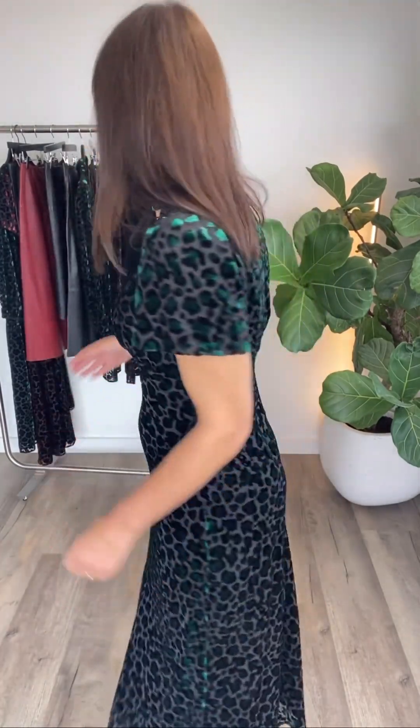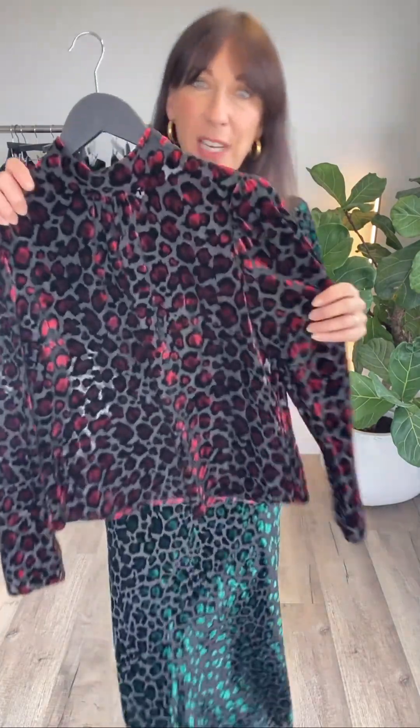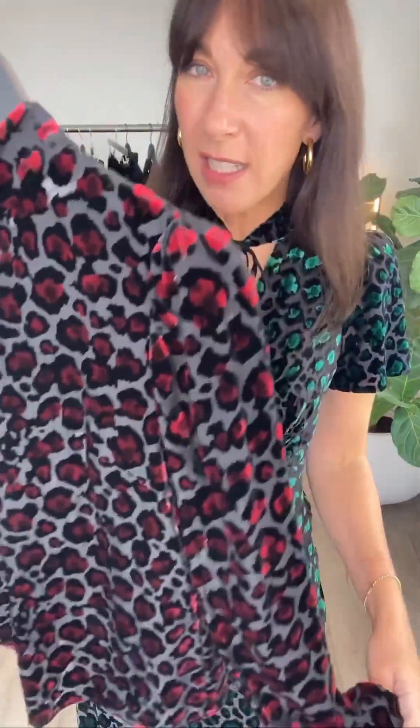This year we have spent a huge amount of time developing this beautiful Leopard Devoré on a viscose Georgette base. You can see it really shimmers as you move, and it comes in two different colourways — the green which I'm wearing and also this very flattering pretty red colour.